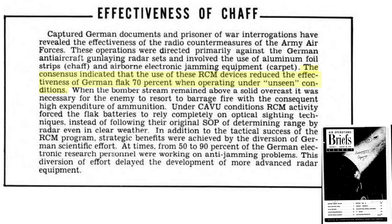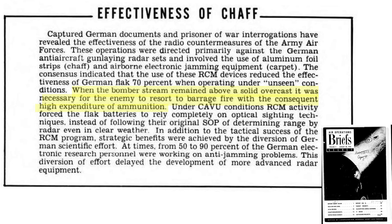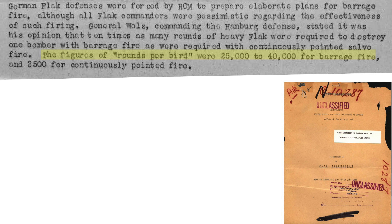The radar countermeasures reduced flak's effectiveness by 70% when formations were operating in conditions with reduced visibility, such as cloud cover at 10 over 10. Flak gunners resorted to barrage firing, which is both less accurate and consumes large quantities of rounds compared to continuously pointed fire. It took between 25,000 and 40,000 barrage fire flak rounds to destroy a bomber, whereas it only took 2,500 rounds when targeting was done by continuously pointed fire.